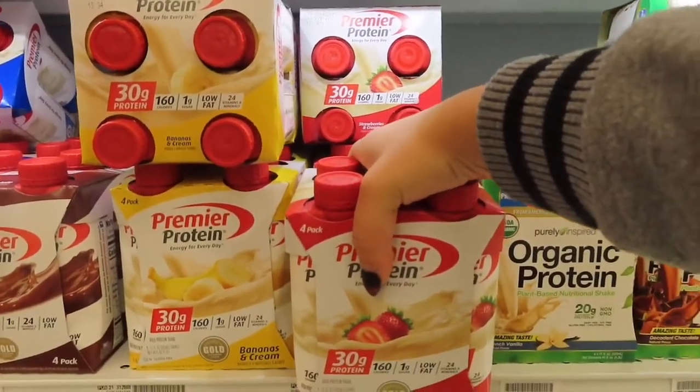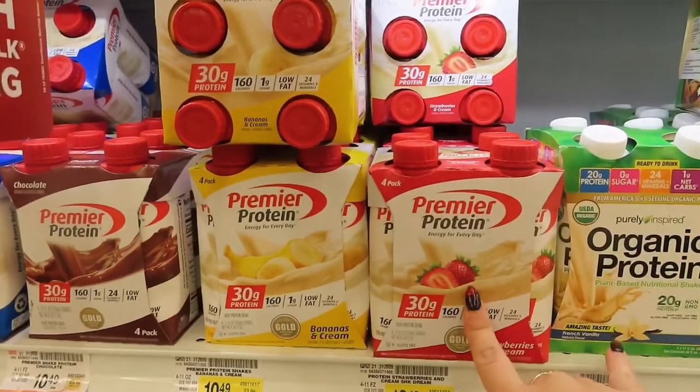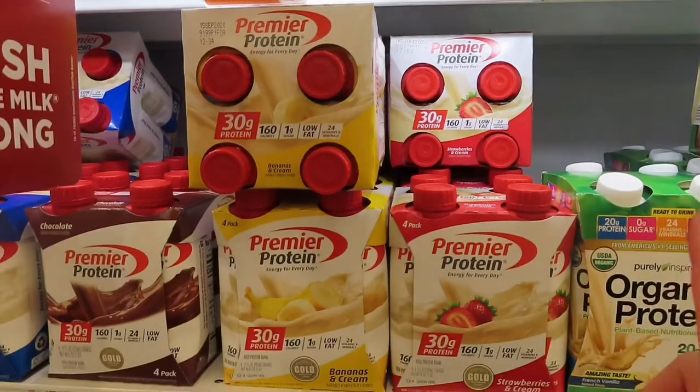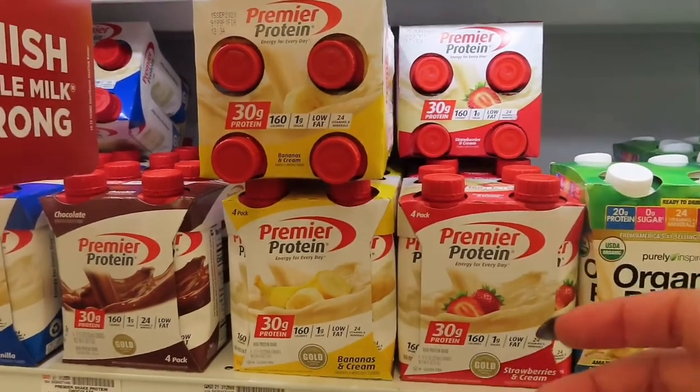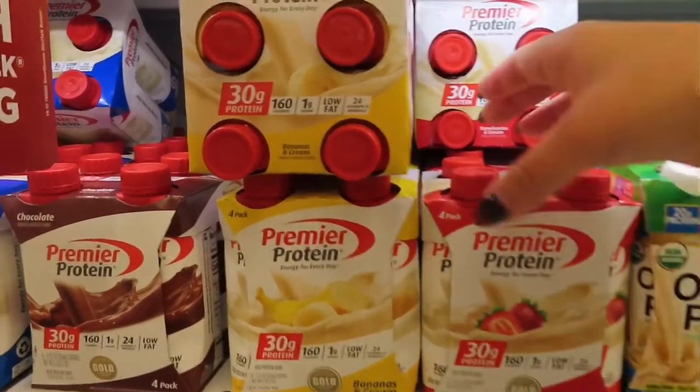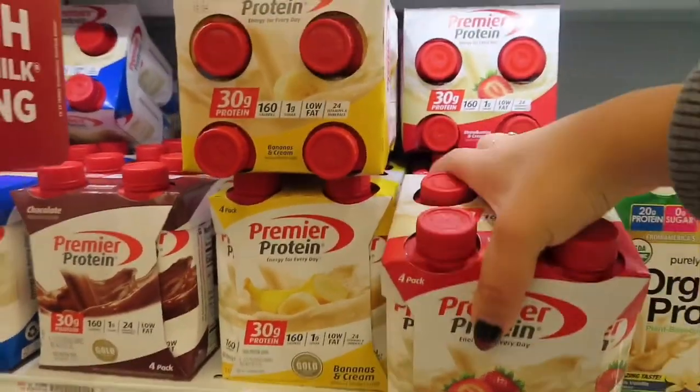I also found bananas and cream and strawberries and cream flavors — I've never seen these before! Premier Protein is the protein shake I drink in the mornings. I'm debating on trying both flavors. That was a really quick trip, but I'm glad I came because I found my favorite shakes and protein bars in new flavors. Now we're heading home to get started.